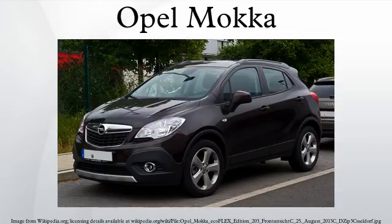The Opel Mokka is a subcompact crossover SUV engineered and built by the German car manufacturer Opel, with sales starting at the end of 2012. The Mokka is now built in Bupyong, South Korea and Zaragoza, Spain. It is also marketed as the Vauxhall Mokka in the United Kingdom and as the Buick Encore in North America and China.